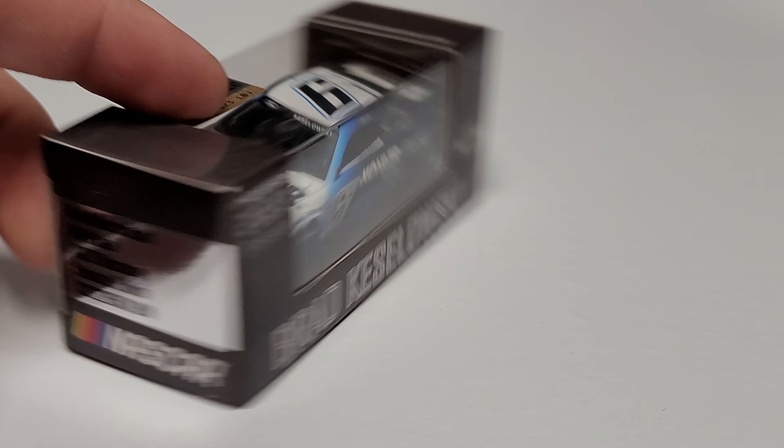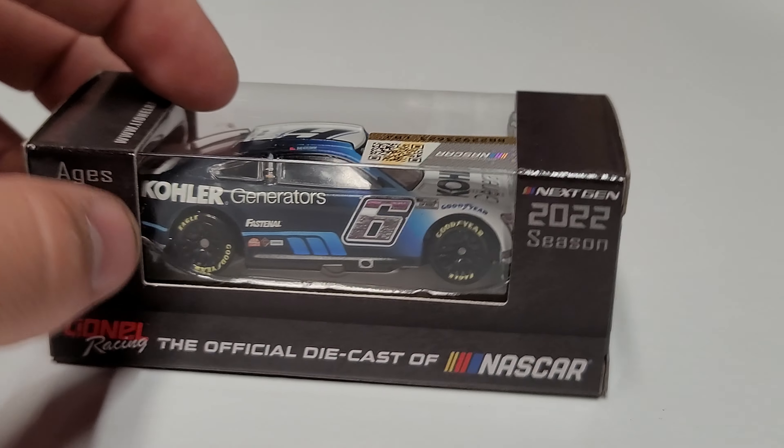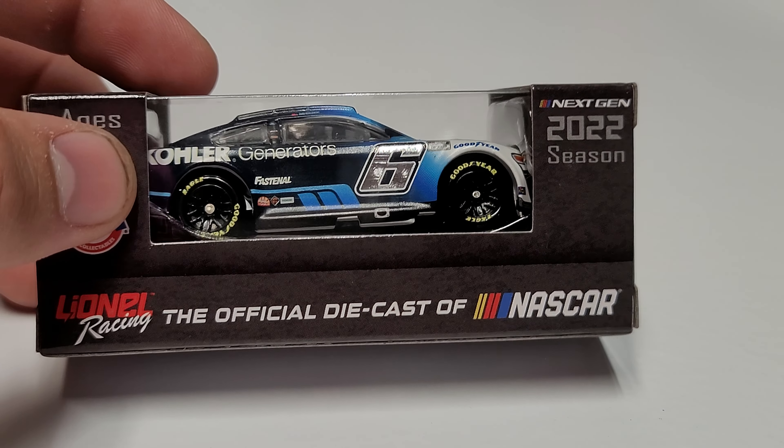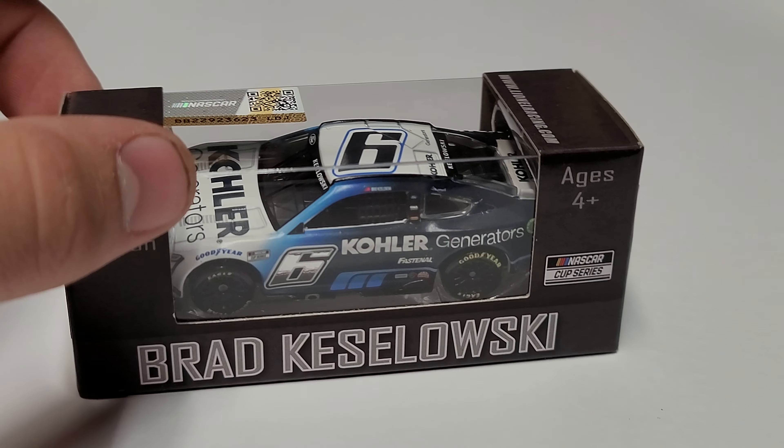Hey everybody, welcome back to another diecast review. Today we are looking at Brad Keselowski's 2022 Kohler Generators 1/64th scale car. You can see the box artwork — same as all the others — number six, Kohler Generators, 2022 Mustang, and Lionel, the official diecast of NASCAR. The only things that change are the driver name and sponsor; everything else stays virtually the exact same.